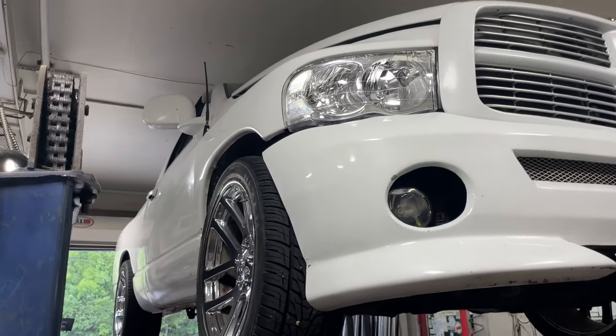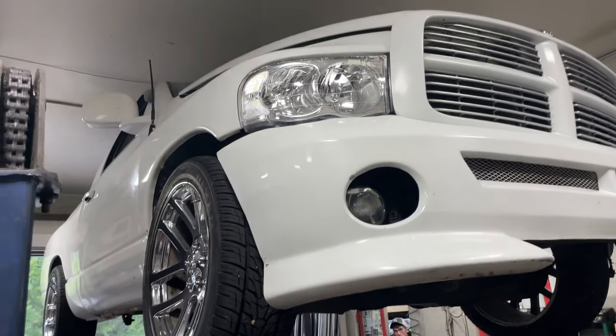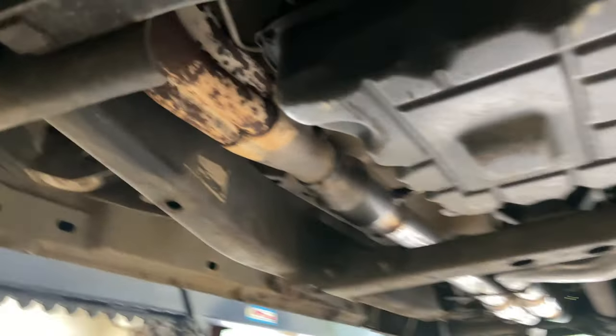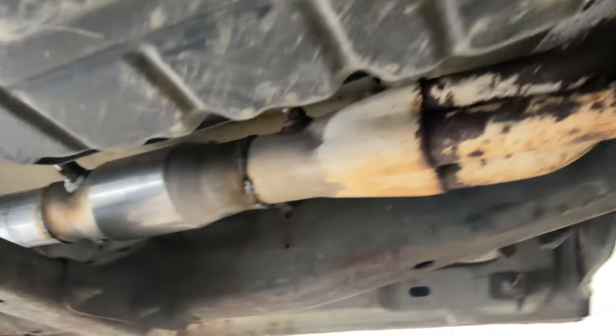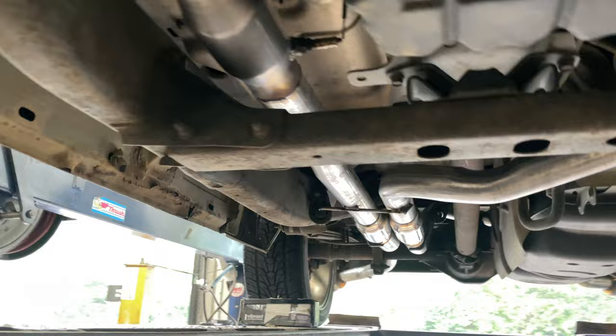We got a 2005 Ram 1500 Hemi 5.7 liter — really sexy truck. What we got done on it: it's got long tube headers there and right there, then we ran high flow cats there and there.